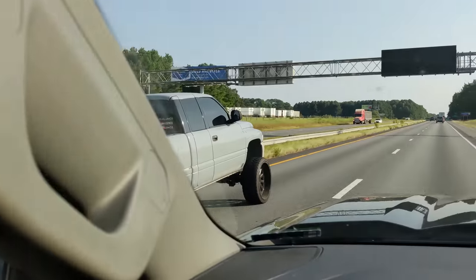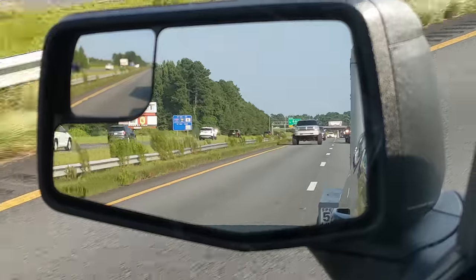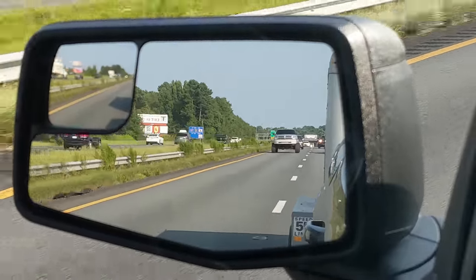What in tarnation is that thing on the road? It's like he forgot his back-end lift kit — the thing looks like a whale porpoising out of the ocean.